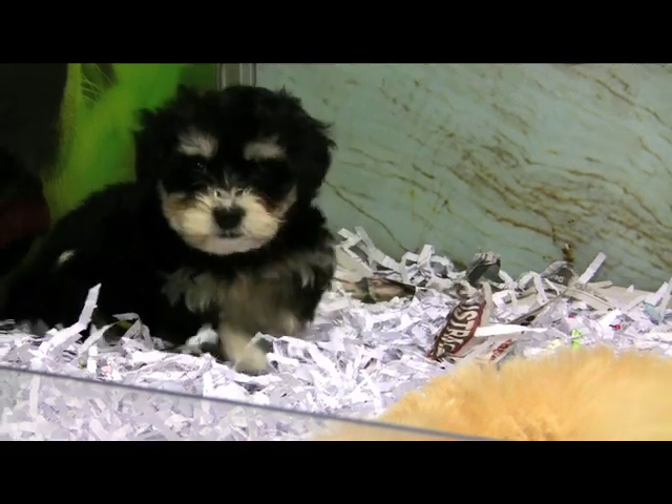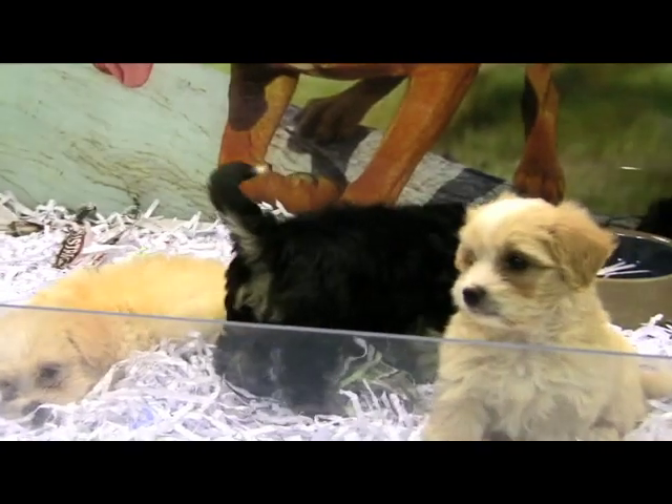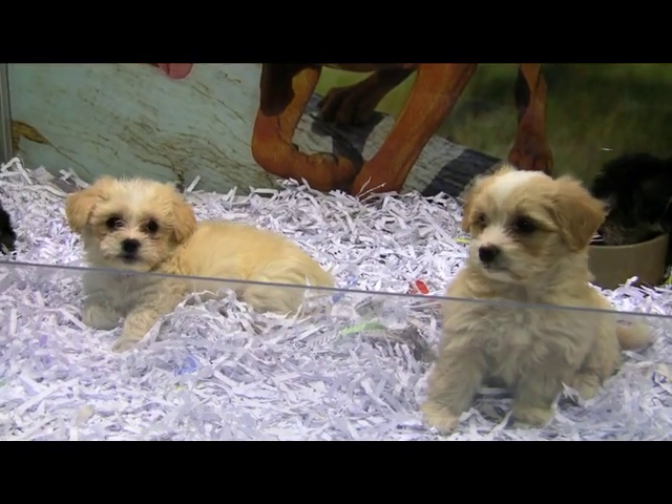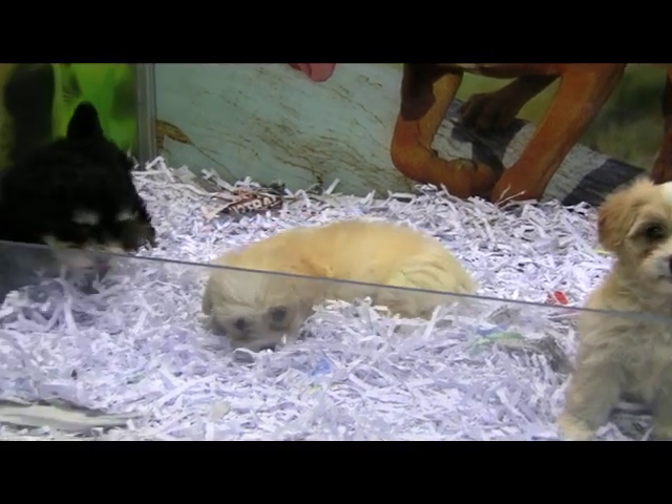The Maltese Terriers love personal attention and are a great family dog. This combination of breeds should make a very happy dog that is great in a family environment. It is recommended that both these breeds should be trained.